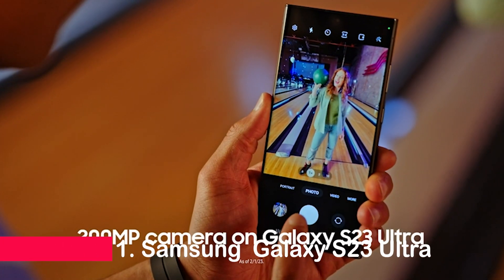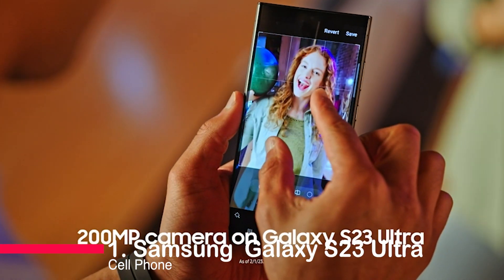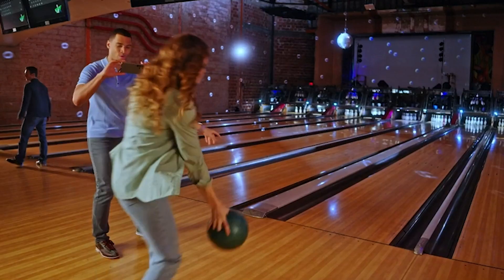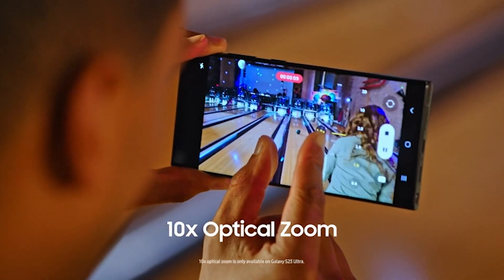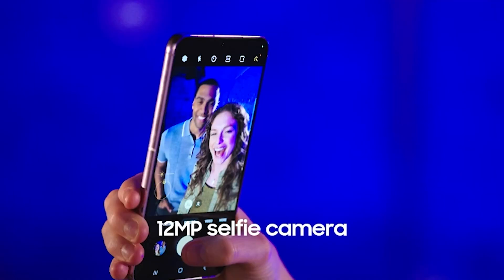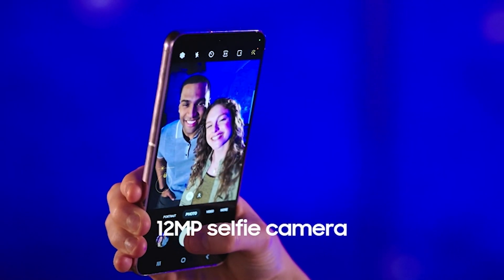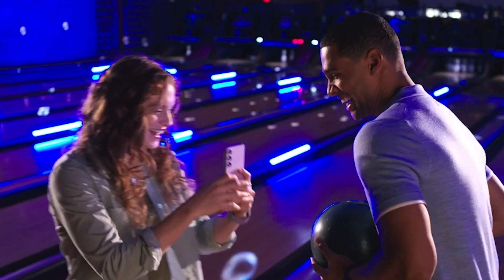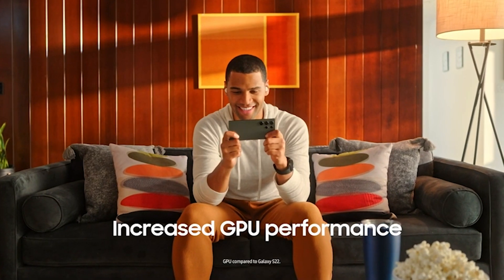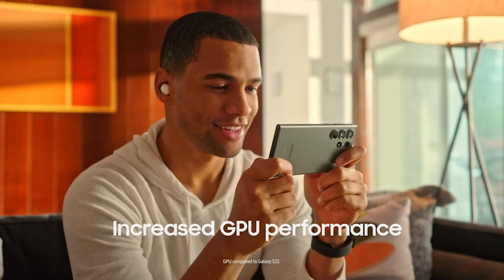Number one: Samsung Galaxy S23 Ultra cell phone. With its stunning 200-megapixel camera, S Pen functionality, and fastest mobile processor, this phone is a game-changer in every way. Capture epic content in any lighting with night mode, shoot crystal-clear photos, and enjoy buttery-smooth video stabilization. The built-in S Pen lets you write, draw, and snap pics with a click.